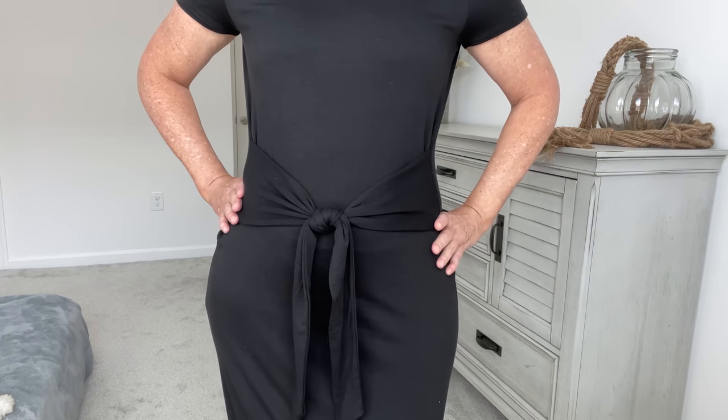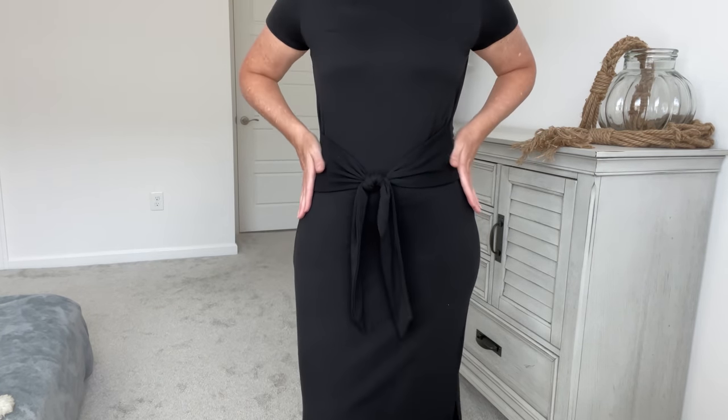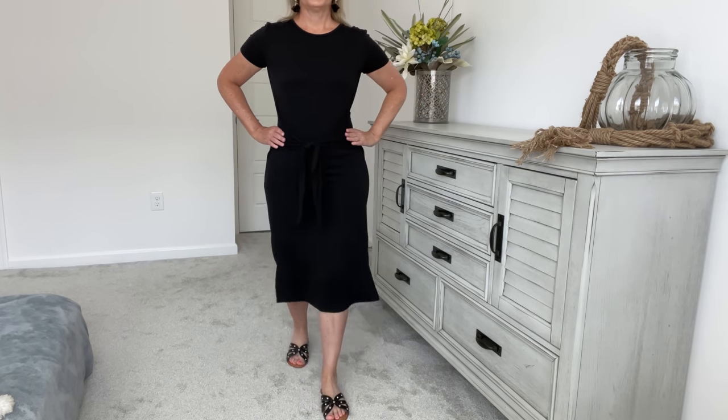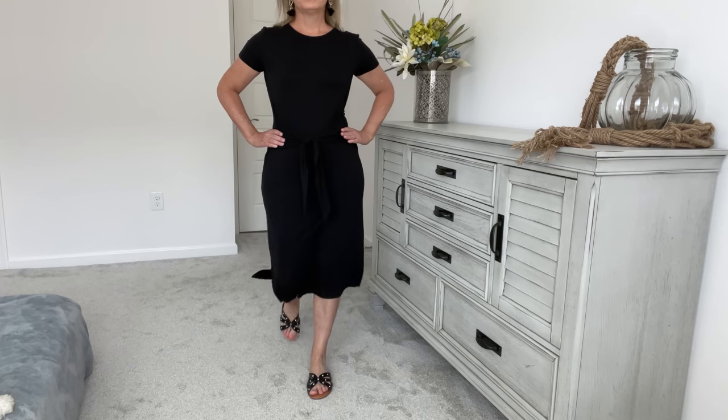Let's talk about why this dress is one of my favorites this spring. Hands down, this waistline is amazing. Anytime you see this kind of tie front at the waistline in a top or a dress like this, you need to put it in your cart ASAP. It's one of those things that looks good on a lot of different body types. The other thing I love about this dress is it's 95% rayon, but it feels like cotton to me, so it's very comfortable.